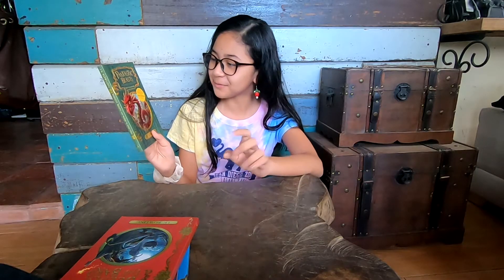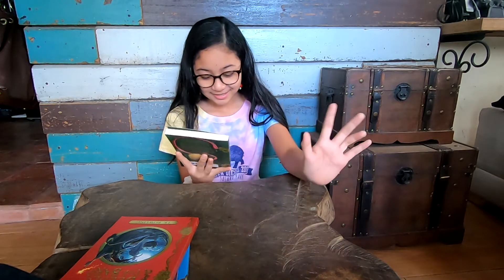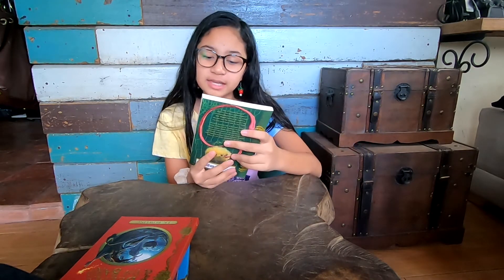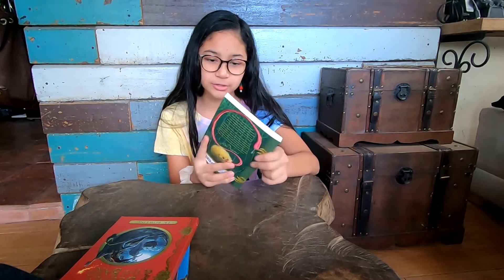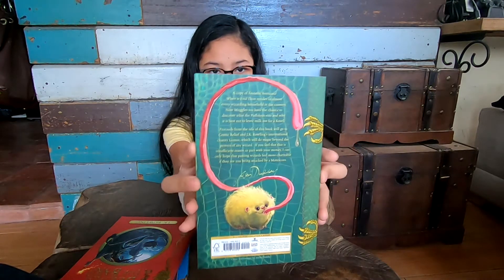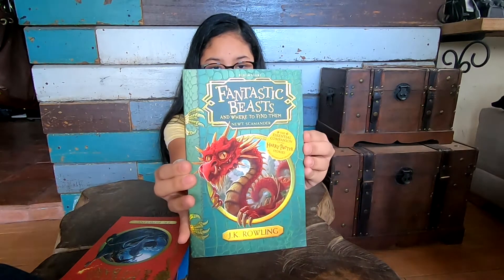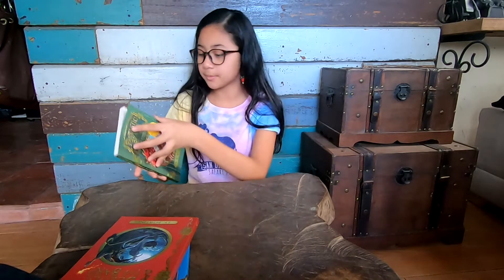Fantastic Beasts and Where to Find Them by Newt Scamander — that is so cool! It says 'the essential companion to the Harry Potter stories.' By the way, this cover is just paper, but here's the back and here's the front.